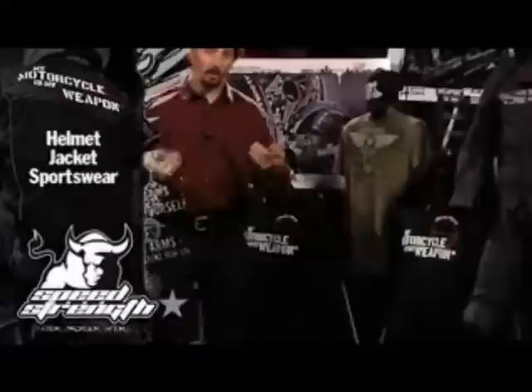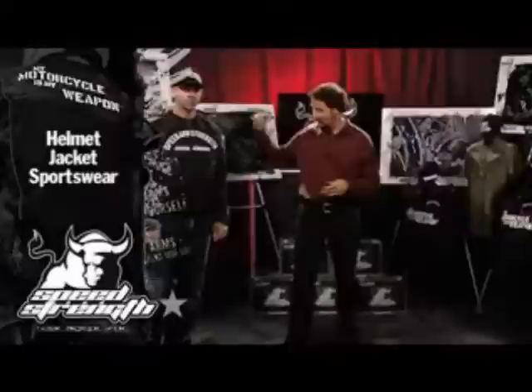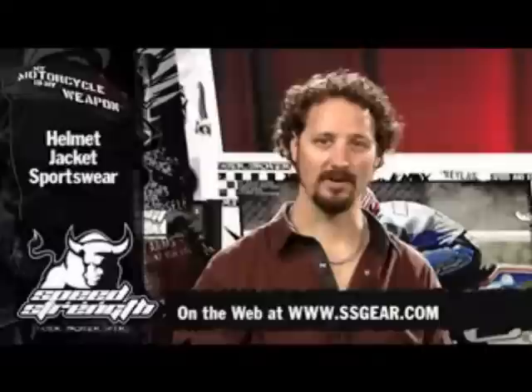Motorcycles My Weapon is a great package. You can get the theme going: t-shirt, hoodie, premium t-shirt, hat, jacket, and ECE 2205 helmet — all inexpensive, all faster, stronger and safer. Check out all the great new 2011 Speed and Strength products at ssgear.com. Thank you.